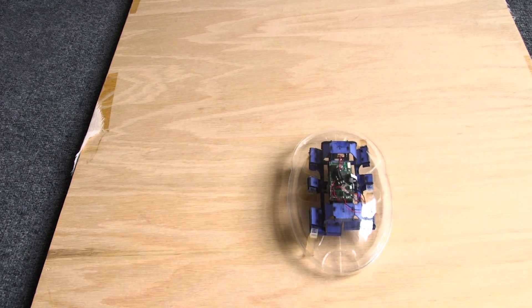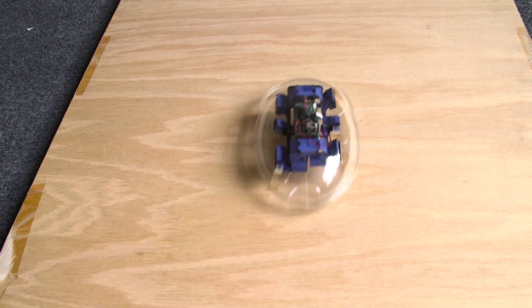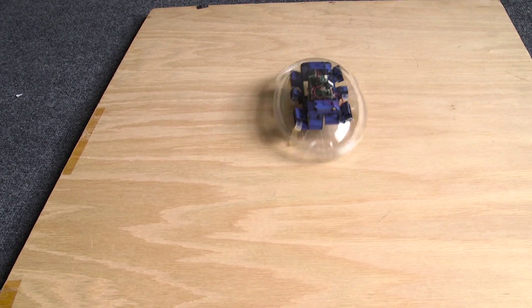In fact, scientists hope to send tiny robots equipped with small 3D mapping sensors into collapsed buildings to find survivors.